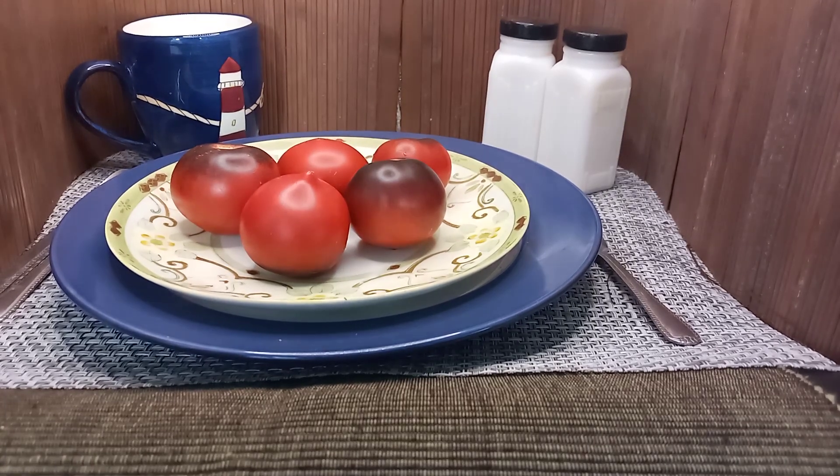Hello everyone, this is Sean from Bounty Hunter Seeds. Today we are going to show you H-34 Rot Juli-Cure Tomato. Seeds are available at www.bountyhunterseeds.com, where we'll have more pictures and more information about this beautiful tomato.